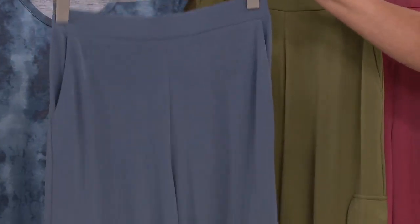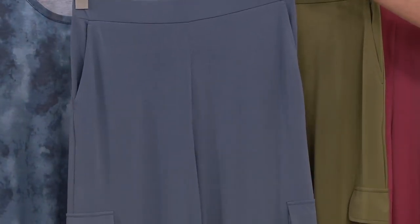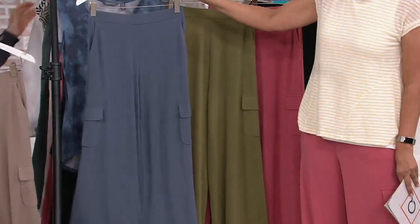The blue storm is most limited in every single size. Regular, tall, petite ladies — we're all going for the blue storm.